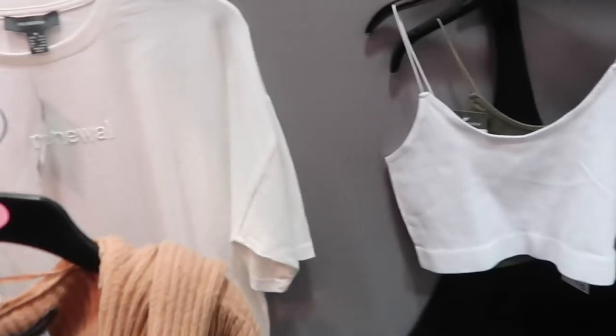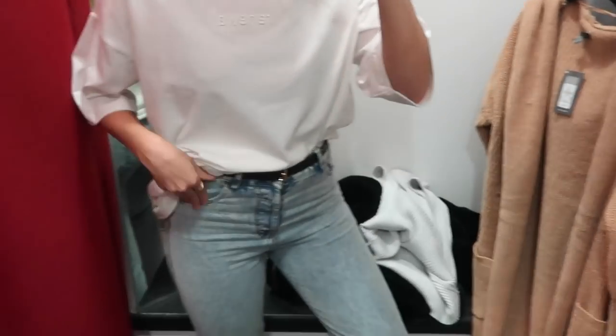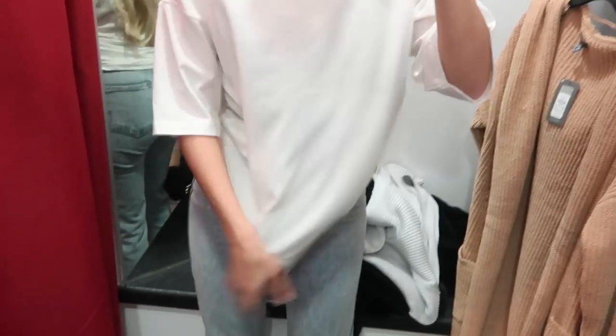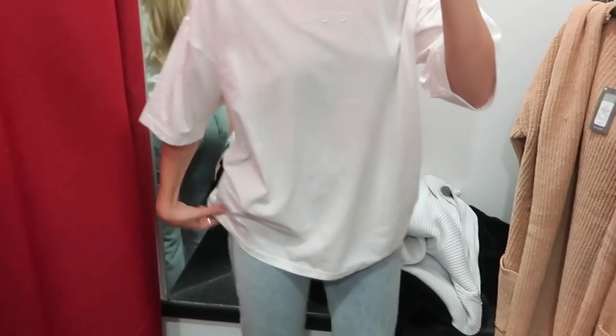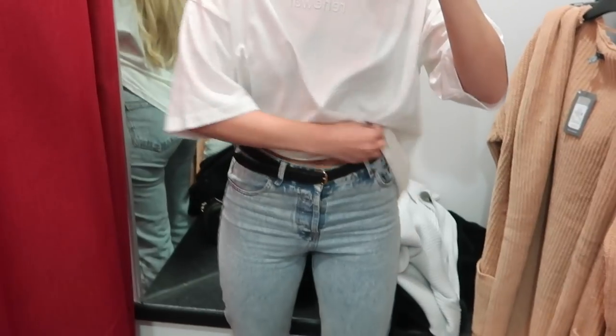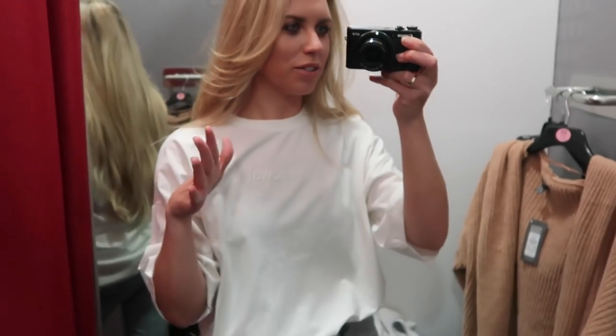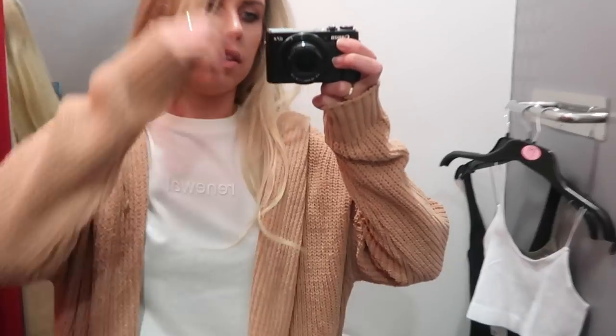This is the six pound basic tee with 'Renewal' on it. I actually quite like it with jeans tucked in - it's quite long in a medium, long enough to wear with cycling shorts as it gets warmer. I like how simple it is. To be honest, it doesn't look like Primark to me now that I've seen it on, but if I see anyone in it I'll know it's Primark. I think I'm going to get this.